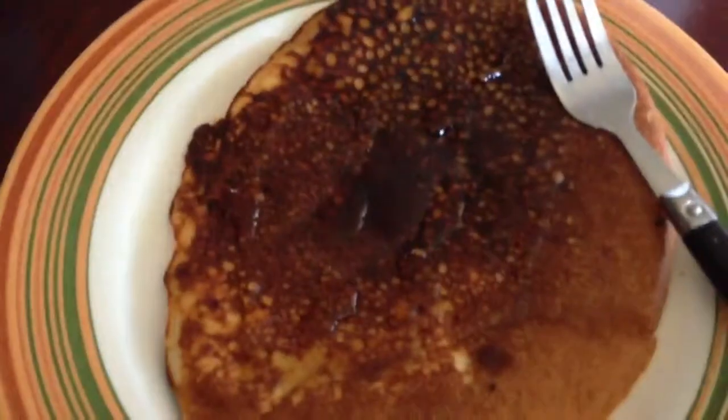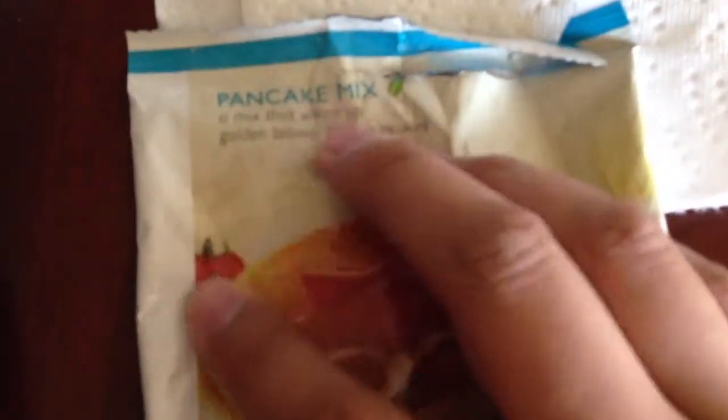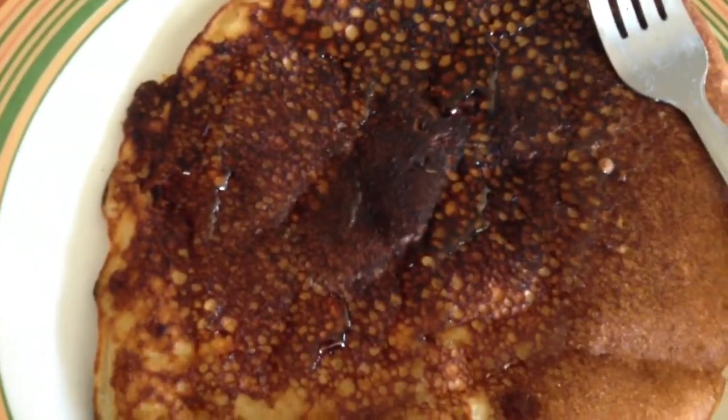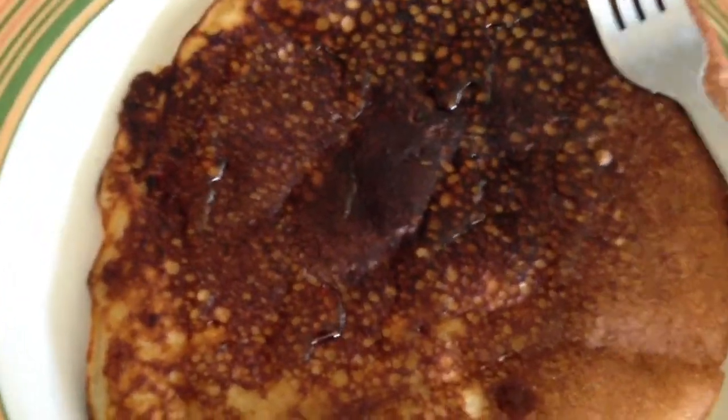And this isn't something I made on my own. This actually came from the Nutrisystem diet — it is their pancake mix, and it is a mix that whips up to a golden brown fluffy pancake. I probably overcooked it a little, but it's not exactly golden brown, but it is a brown, so I guess it's not too far off.